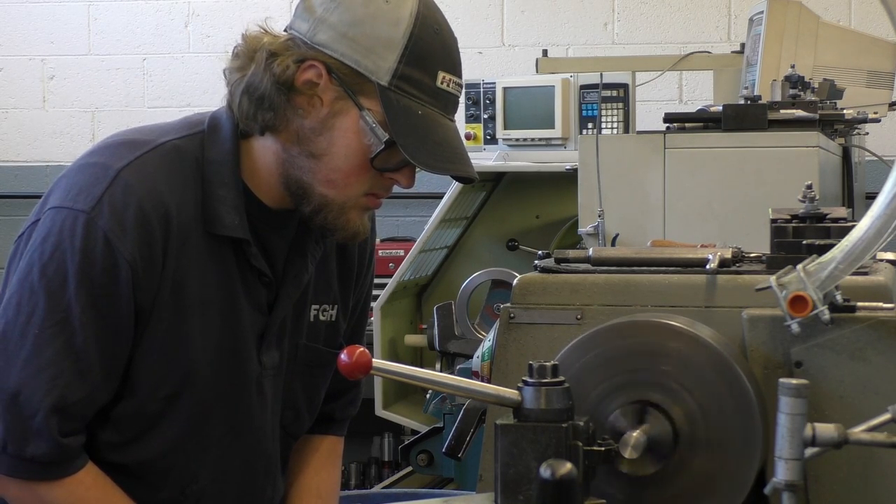Many of the tool and die makers say they love what they do and find it interesting to work at FGH. There are guys in the shop who have been here for years and years and there's still stuff to learn. There's never too much to learn — you can always keep learning in a shop like this.